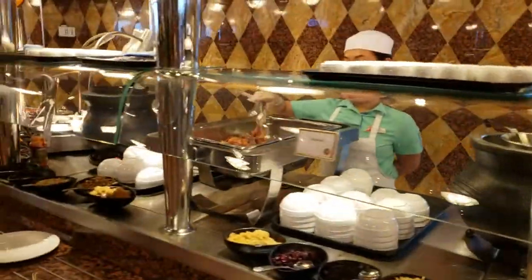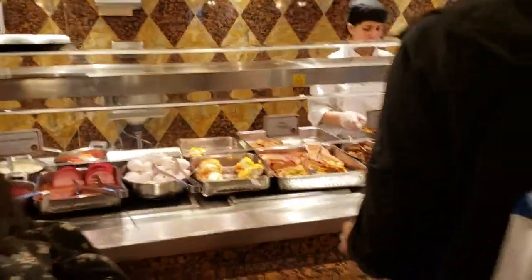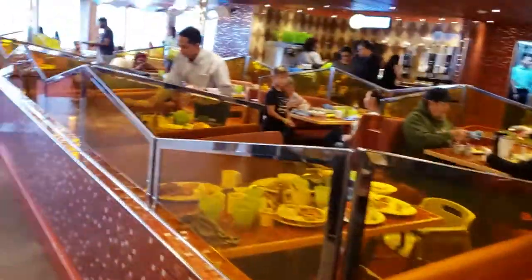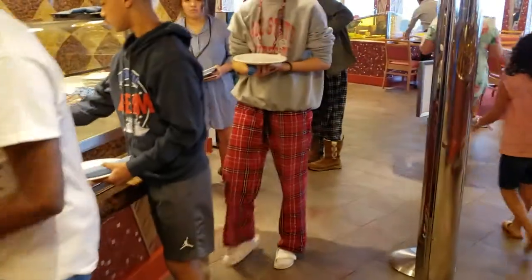So you can get toast and whichever toppings you want. Unlimited bacon. And then most of your standard breakfast favorites — in particular, they had eggs benedict. You've also got fruit, milk, and yogurt.